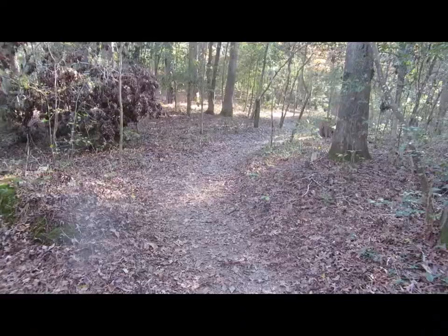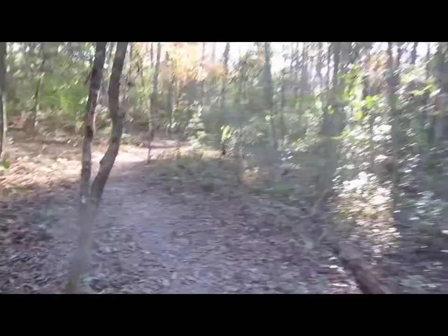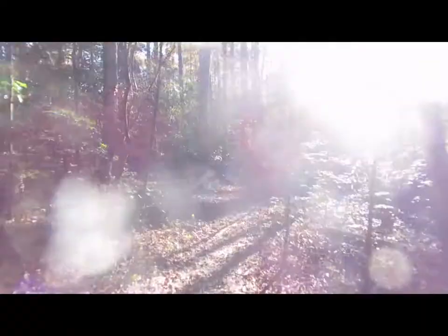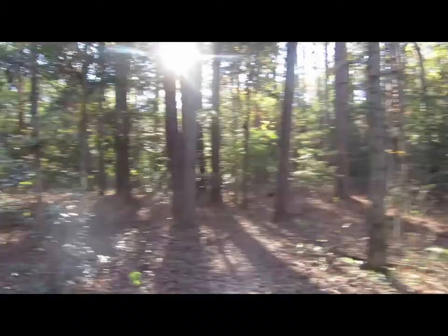Coming up to one of the greatest parts of the trail here. This is where there's some really beautiful pine trees. Right around this curve — the sun's interfering a little bit here, maybe I'll catch this on the way back — but here you can see a nice little pine stand. This is beautiful.